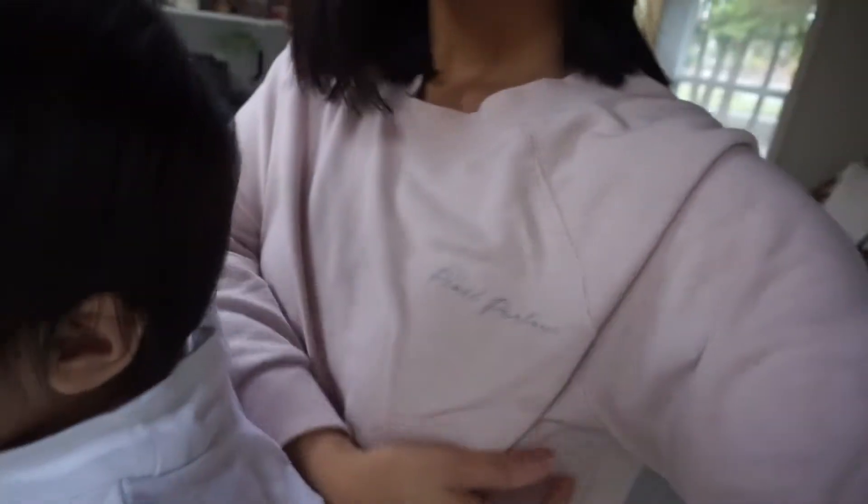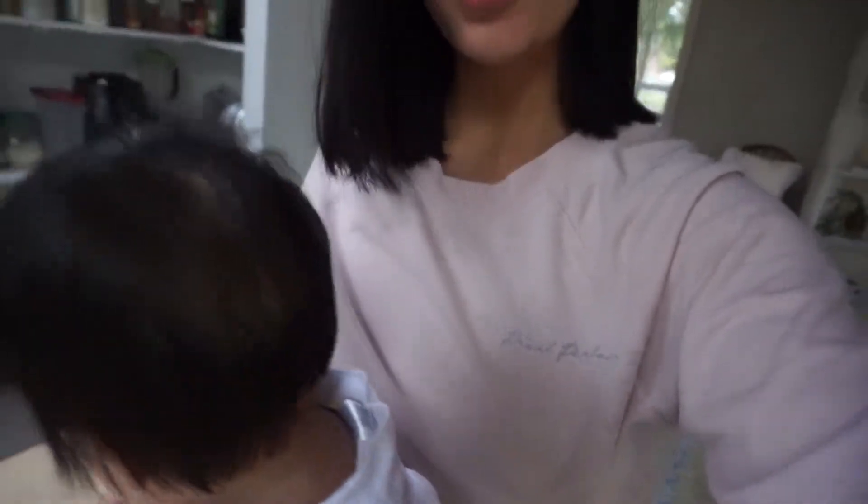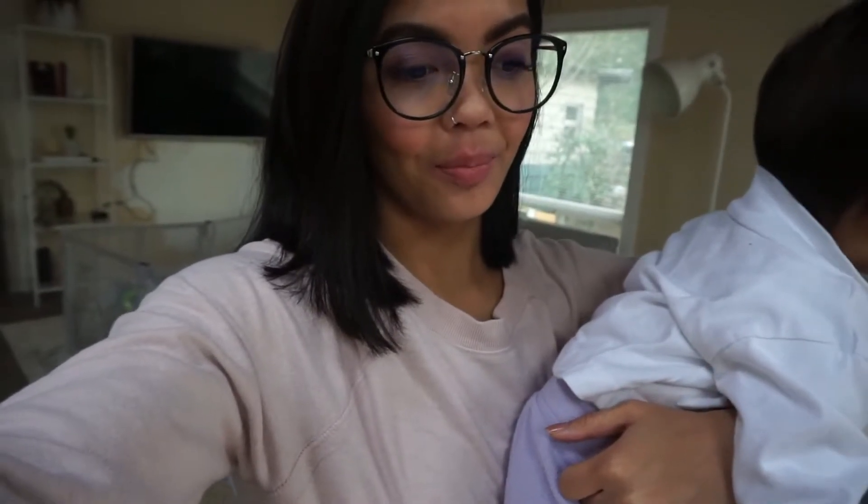I'm wearing a Pixel Parlor embroidered long sleeve crew neck. I got this one done — I only have one, sorry guys, this one's just for me. So I'm gonna go to the Asian store and get some ingredients to make sinigang, which is a Filipino dish. Sabao means broth and they're gonna eat it with rice. It's a tamarind-based soup.